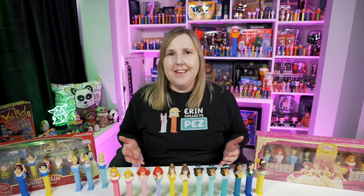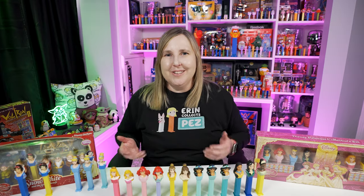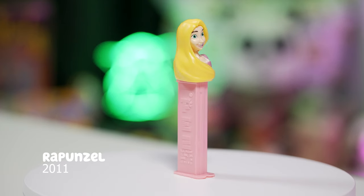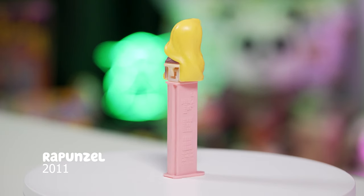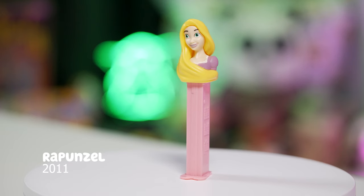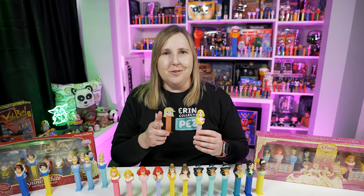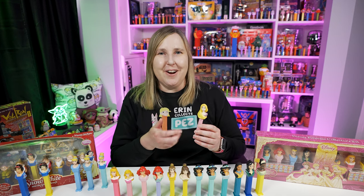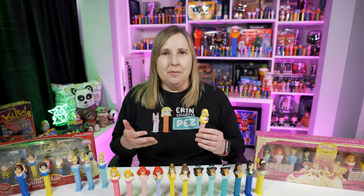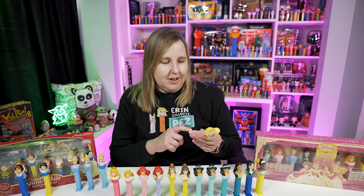In 2010 that's when we get the movie Tangled, which introduces Princess Rapunzel. There's the Rapunzel Pez dispenser, released in 2011, just not too long after the movie. This Rapunzel Pez dispenser is Rapunzel's head wearing a purple dress with lots of hair — because Rapunzel has to let her hair down. There's also a really cute chameleon in that movie. Rapunzel is on a light pink stem.